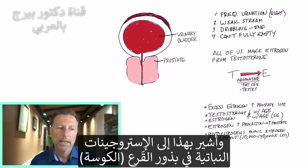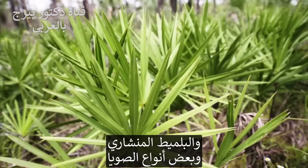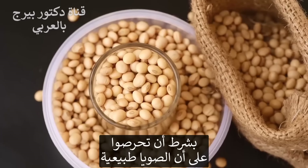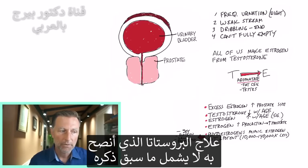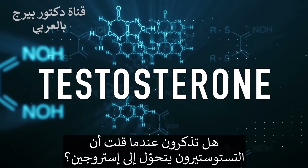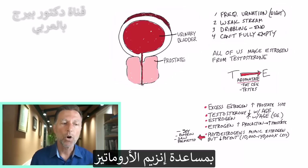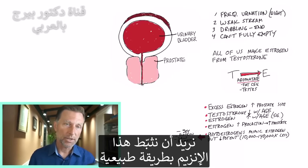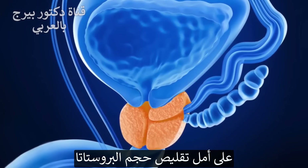I'm really talking about the phytoestrogens in pumpkin seeds, saw palmetto, and even certain types of soy — though if you do soy, make sure it's always organic because most soy is GMO. But the remedy I'm going to recommend for the prostate is not any one of those. What I'm going to recommend is that we focus on inhibiting that enzyme I mentioned — aromatase. If you can inhibit that enzyme, you'll have less production of estrogen and hopefully shrink the prostate.